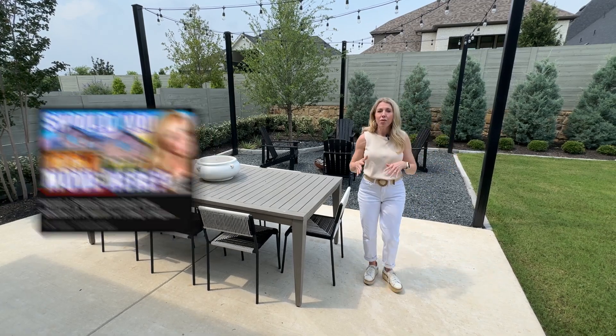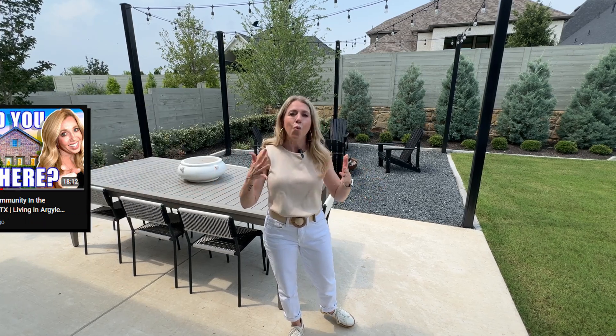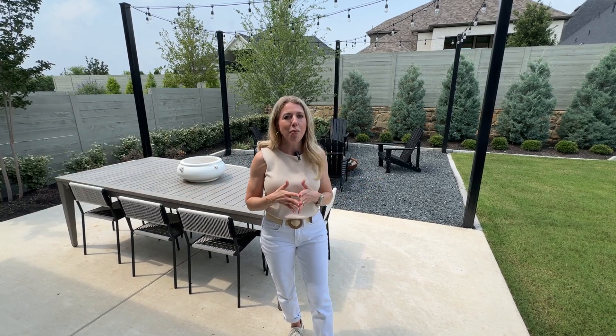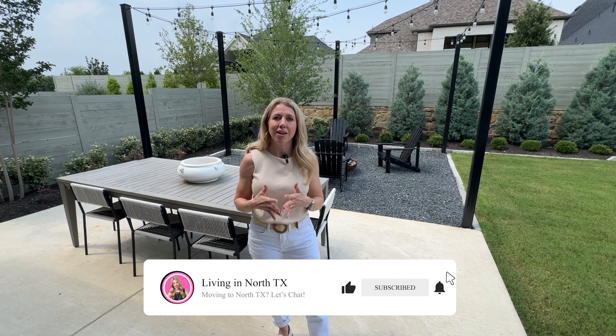We have an entire video all about Harvest — everything that it has to offer, all of the amenities, where it's located — so make sure you go back and take a look at that one. Also don't forget to like and subscribe. It's free to you but it surely helps us out a lot, and we would absolutely appreciate it. We'll see you on the next one.